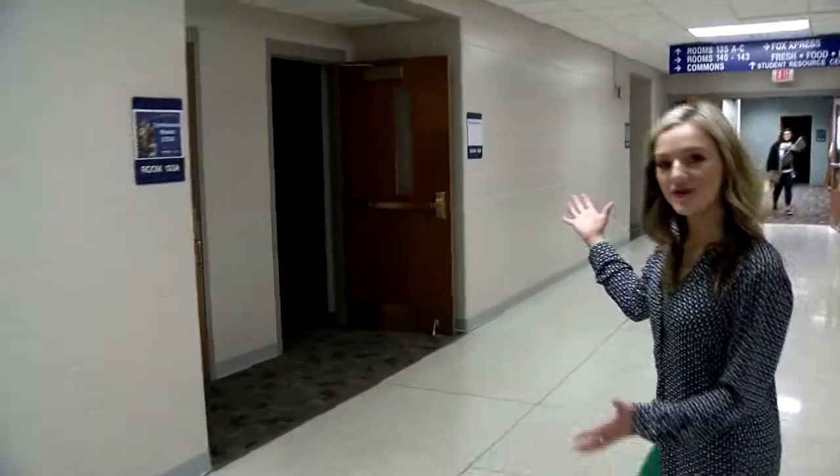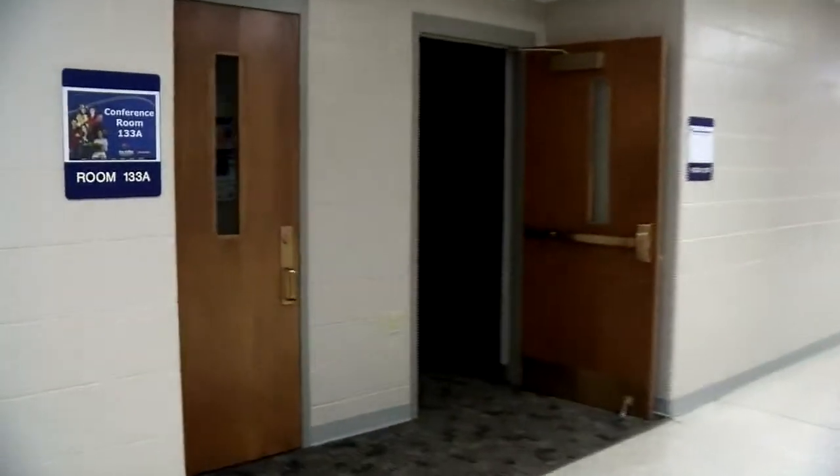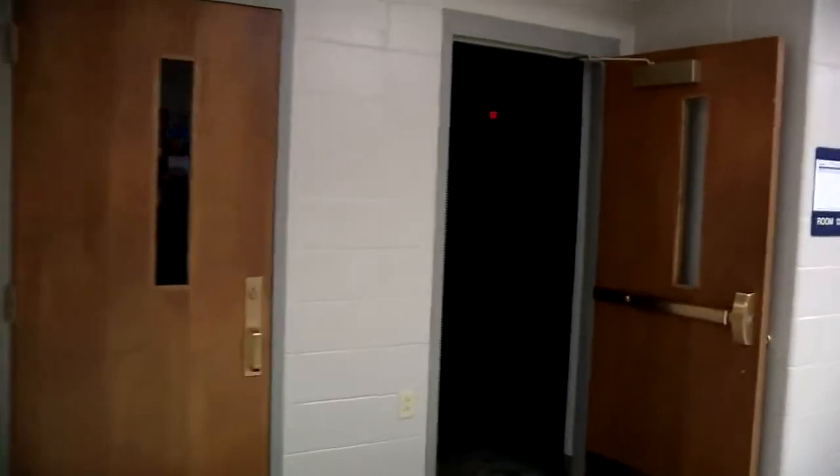We'll continue down the hallway. This is one of our conference rooms — there's a group in there right now, but this room is used a lot of times for business and industry training, different conferences, meetings, and a plethora of different services.